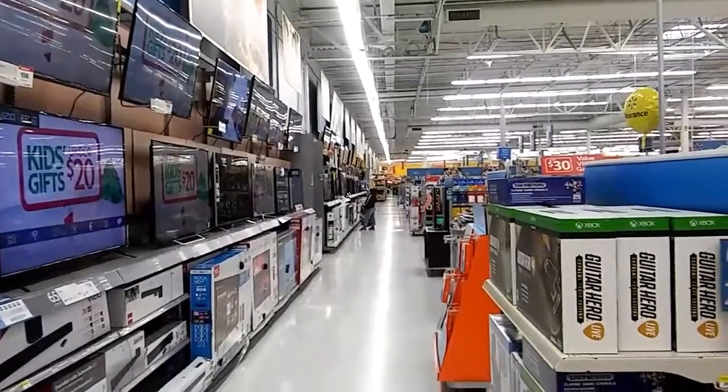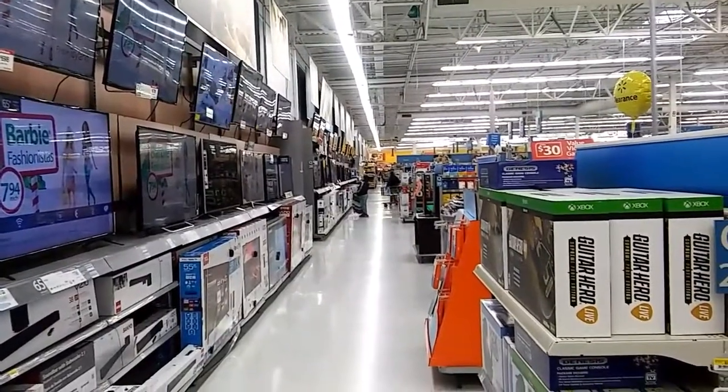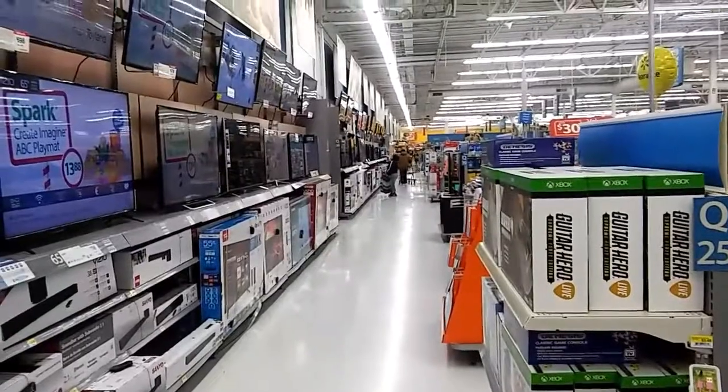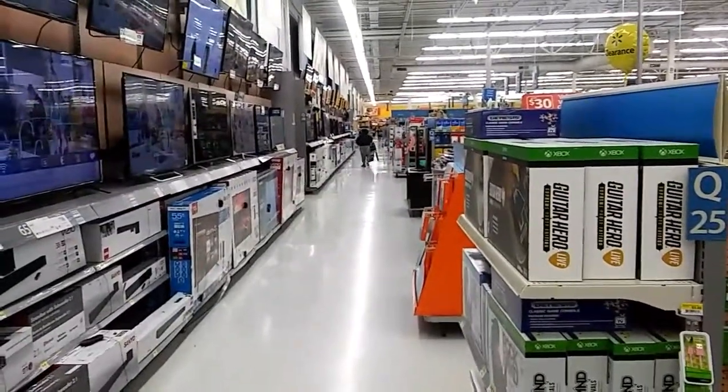Hi guys, this is me, Rusty, 78609, Central Texas USA, December the 18th, about 10 a.m. Central Standard Time. I'm inside Walmart because it's 22 degrees outside.